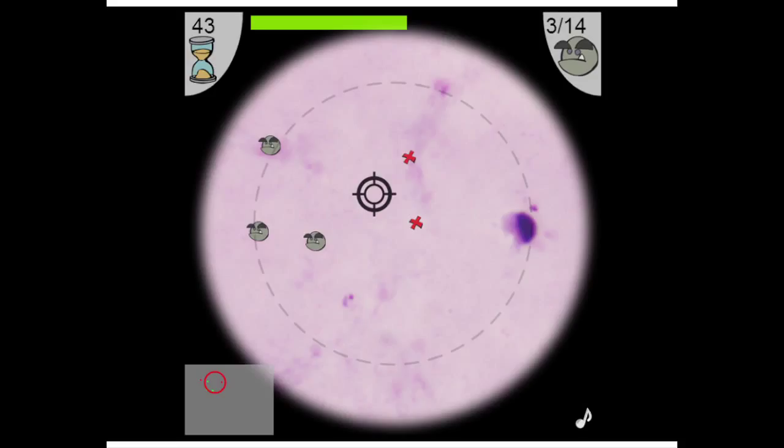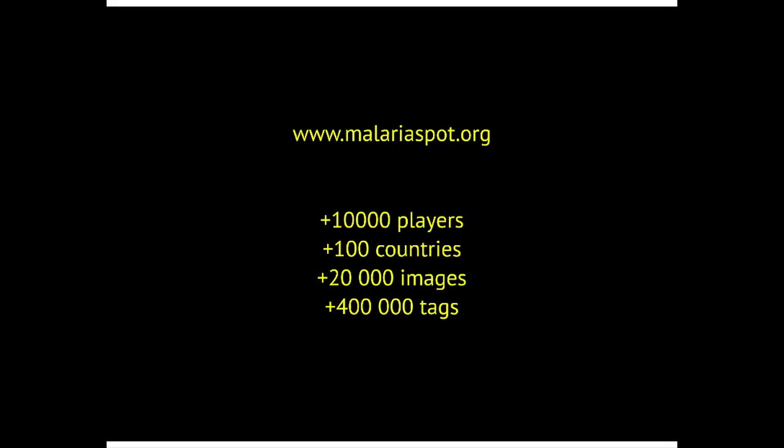This is how the game looks. You have a counter with the time, and you have to find and shoot the right parasite instead of shooting aliens. If you shoot the wrong thing, it counts as wrong. In a couple of months, more than 10,000 players from 100 countries tagged a lot of parasites and analyzed a lot of blood smears.